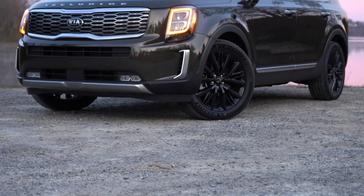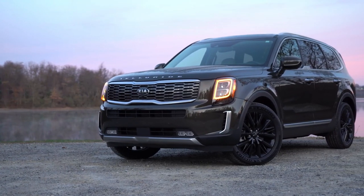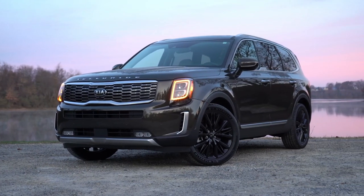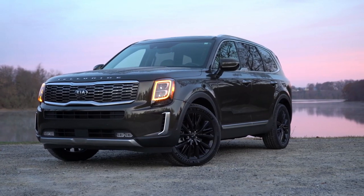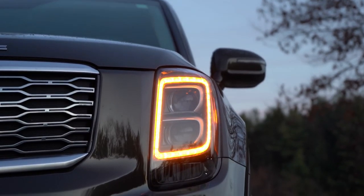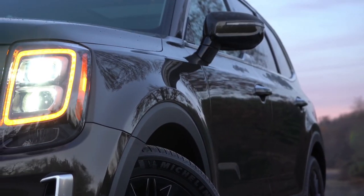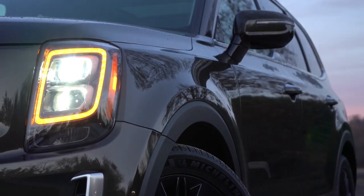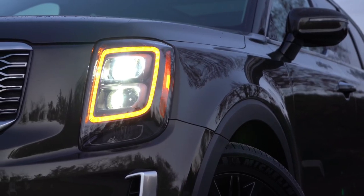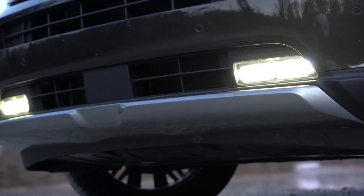Looking at the headlights, all trim levels except the SX get standard projector beam headlights with an automatic feature that turns on when it gets dark. The SX trim level gets full LED headlights along with those signature orange LED daytime running lights. LED fog lights are also exclusive to the SX trim level.